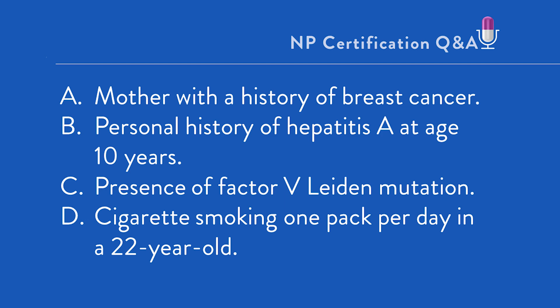Where should you start? First, determine what kind of question this is. Given this is focused on CHC use, this is a plan or an intervention question.